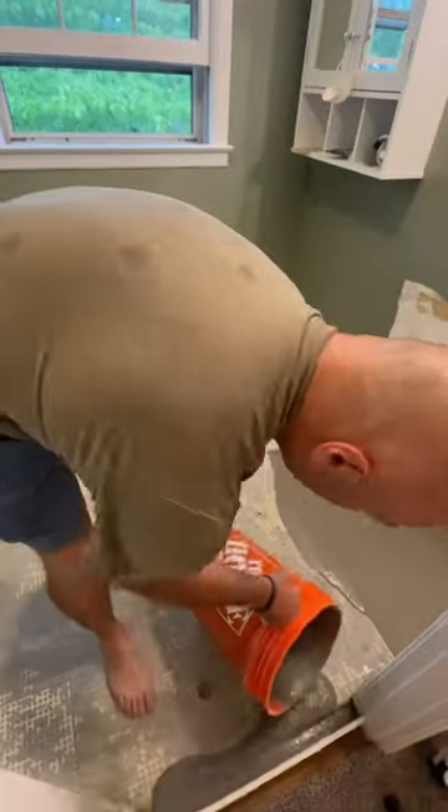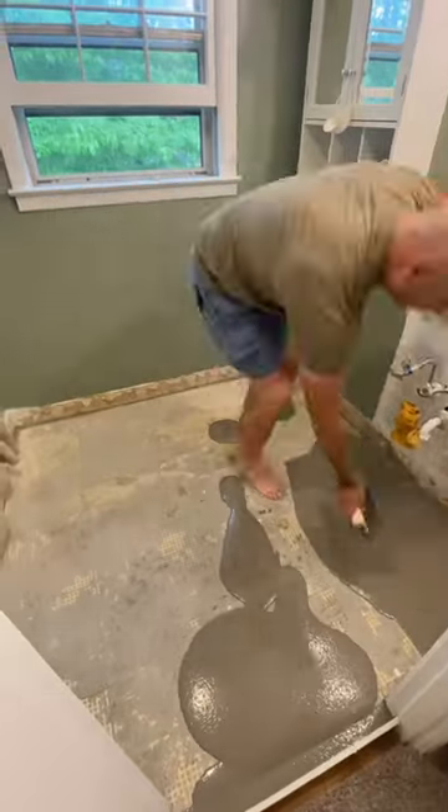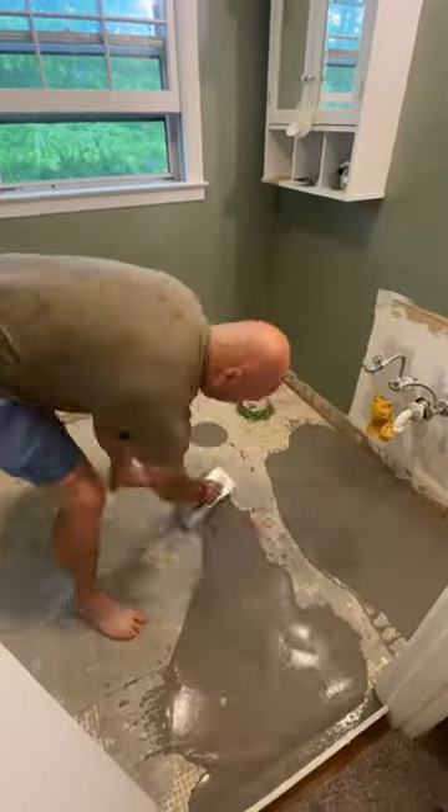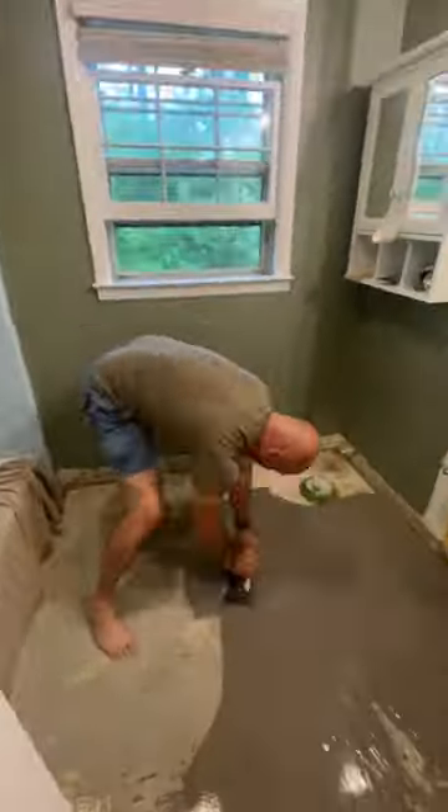My guess is they were being cheap and didn't want to use a lot of supplies — like, not my problem, that's the next person's problem. And here we are. It's now our problem. We were left to figure out how to fully level the floor and fill this hole to fit the new vanity we had already bought before even discovering it.